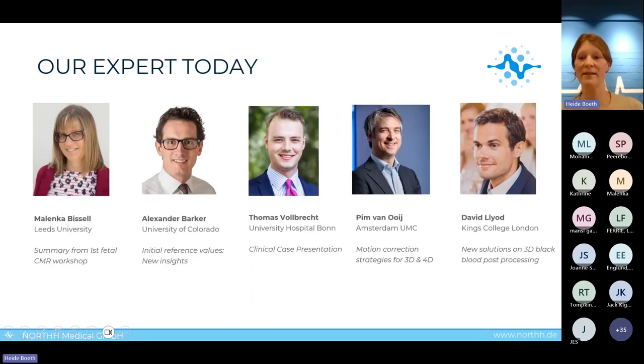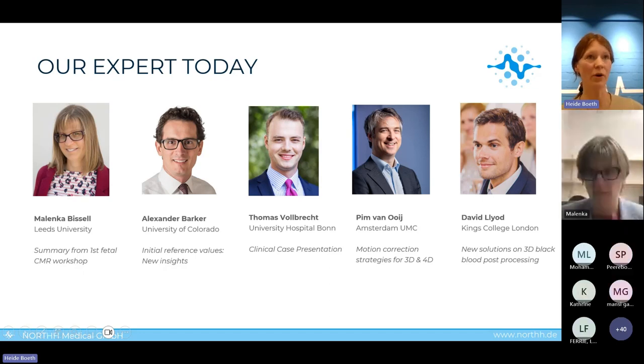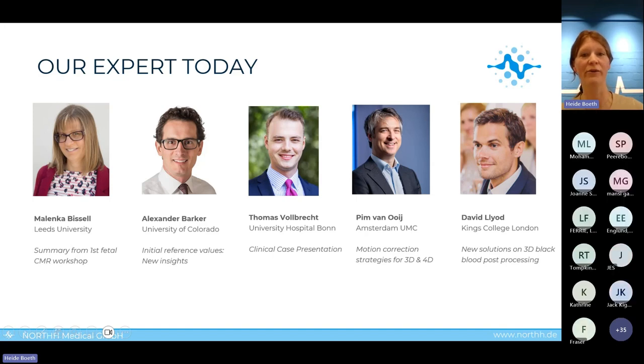Now let's turn to our five incredible experts today. I'd like to first welcome Malenka Bissell from Leeds University, who will give a summary from the first fetal CMR workshop. Malenka, great that you are here — I will directly hand over to you.